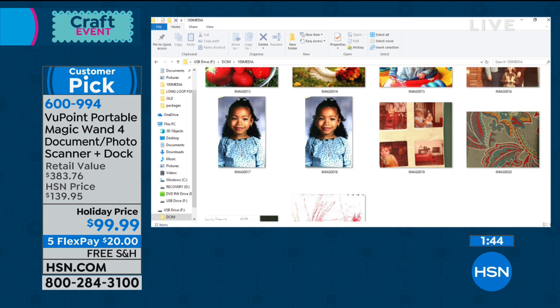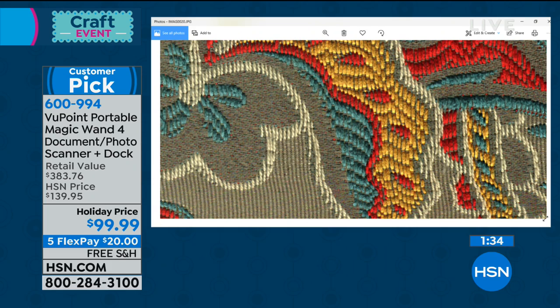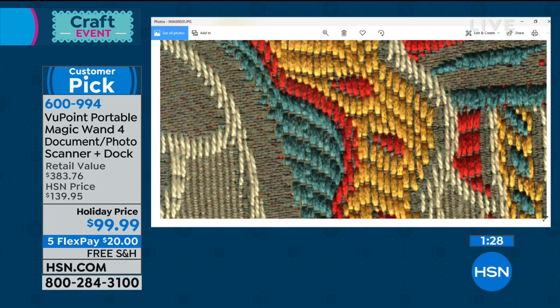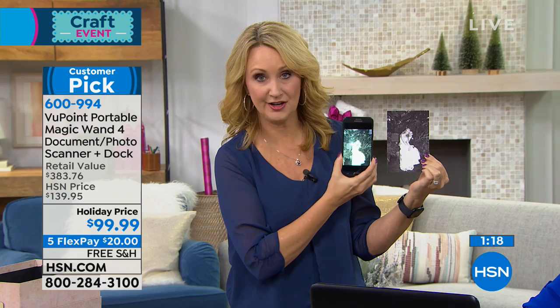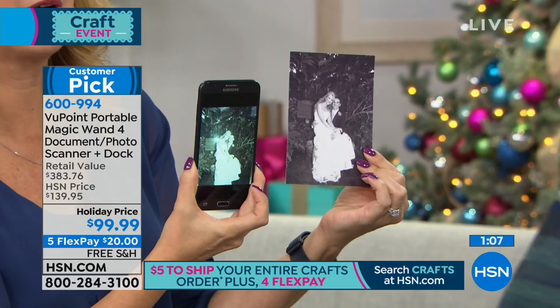I was able to scan artwork under glass — let's take a look at the quality. You can see every single last stitch. Can you imagine sending that to the designer you're working with and saying, 'These are the colors I love'? Here's the difference: if you try to use your cell phone to take a picture of something — I tried to use my cell phone to take a picture of my wedding photo — the color isn't right at all, it doesn't match the photo, there's a glare on it, it looks kind of green. This wand captures it in a very lifelike way.